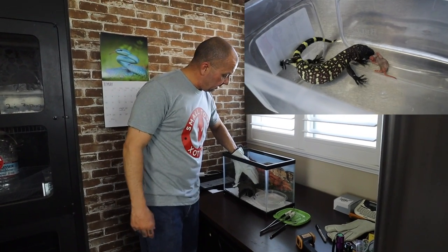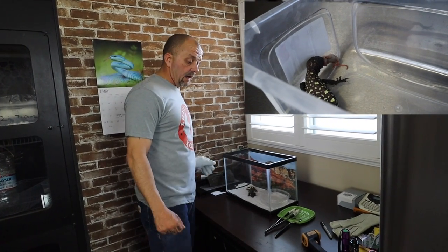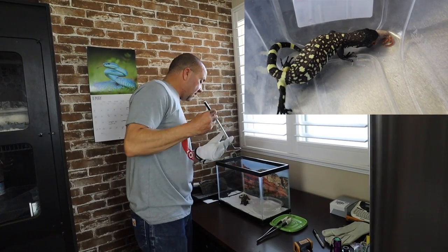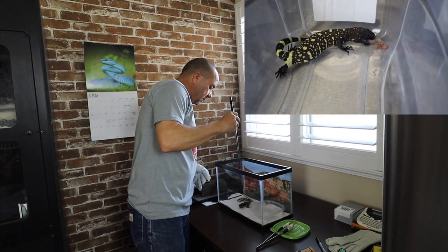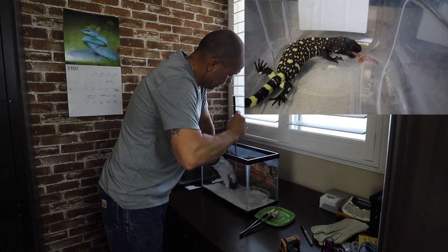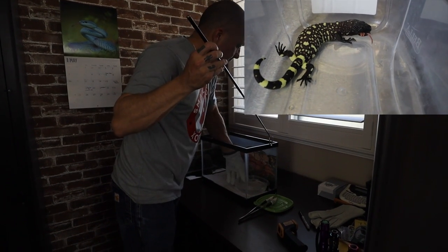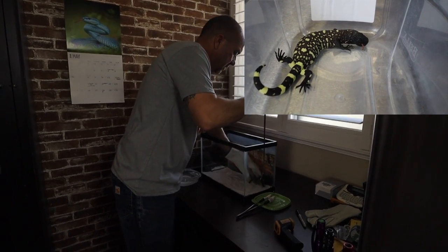We have fed him once since he's been with us. We've got to feed him about every three days until he gets older, and then he goes on a once-a-week schedule just like our ball pythons do. Ours is a little feisty, so I do wear a glove on this hand and I've got a little baby snake hook right here. You kind of want to wake him up first.